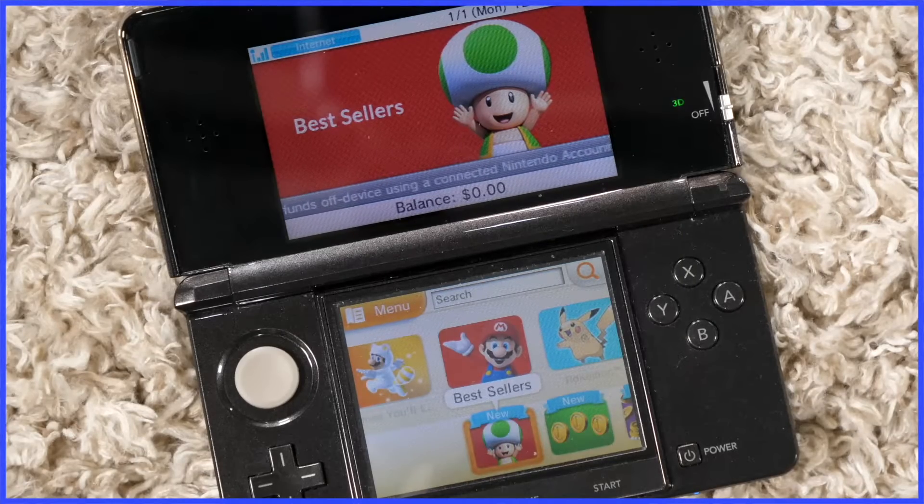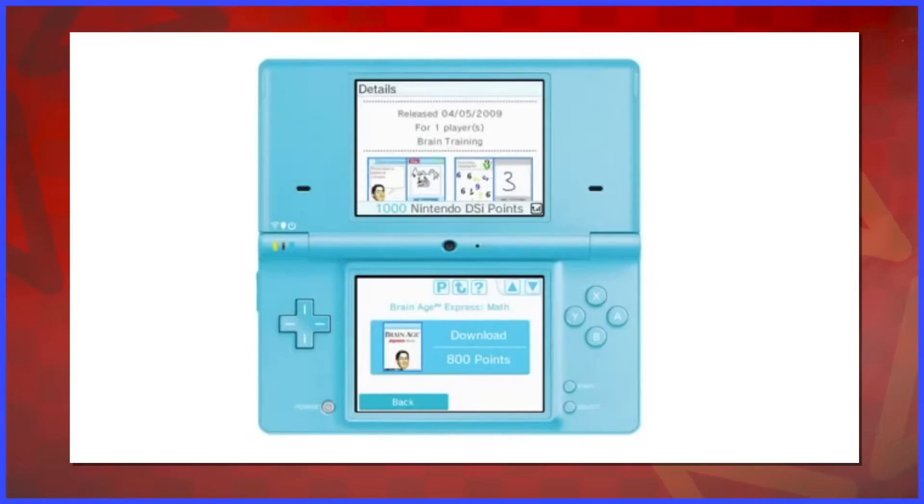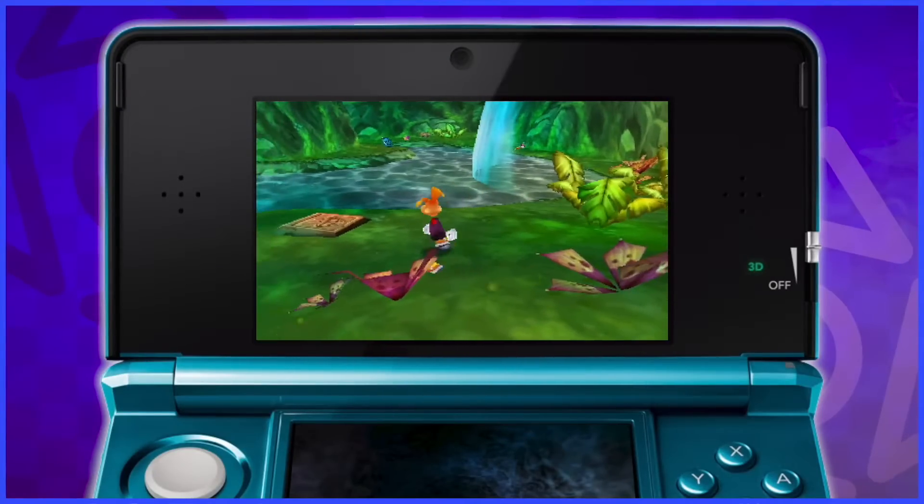Pretty pathetic how the system launched without a digital storefront. The Wii did, the Nintendo DSi did. This is like showing up to the party without potato salad — sure hope nobody notices. Put some pants on.